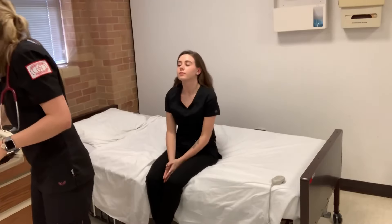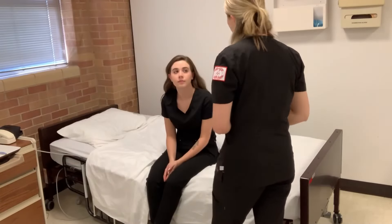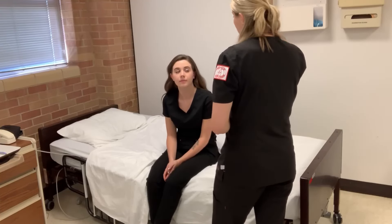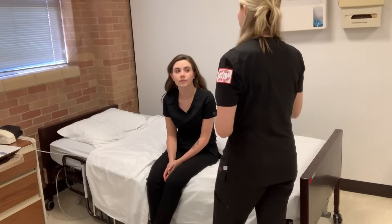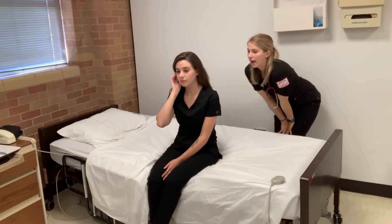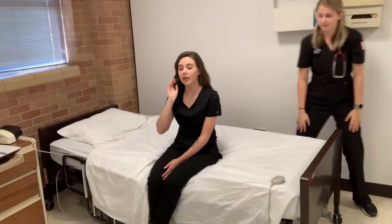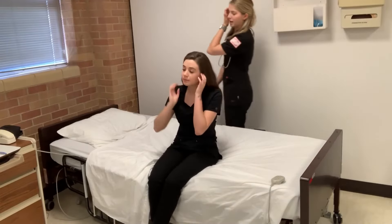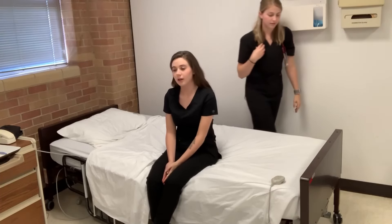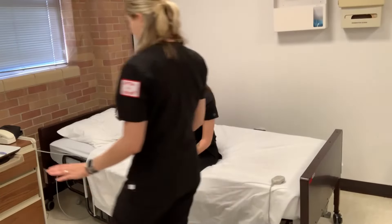So now I'm going to assess your cranial nerves. This is cranial nerve number eight. I'm going to have you place your hand over your ear and I'm going to tell you three words and I want you to repeat them back to me. Hand, clock, brick. Hand, clock, brick. Now for the other side: faux, pink, cup. Faux, pink, cup. Perfect. So your ears are good.